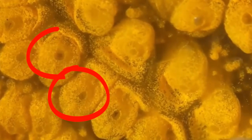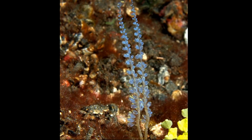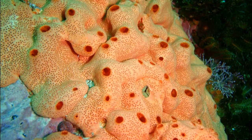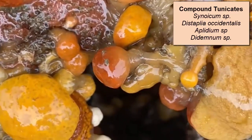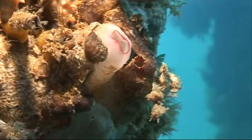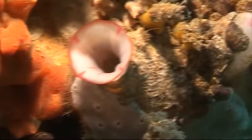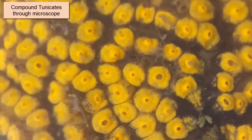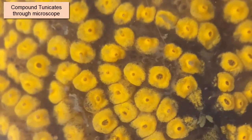Colonial sea squirts are composed of numerous individuals called zooids. Groups of zooids may be joined at the base to form groups resembling bouquets of flowers, or they may be deeply embedded in common tissue, often resembling encrusting sponges. Solitary species range from an eighth of an inch to about five inches across, with some cold water species growing larger. Each zooid of a colonial sea squirt may be less than one-twentieth of an inch to one inch long, and entire colonies may range from a fraction of an inch to over three feet across.